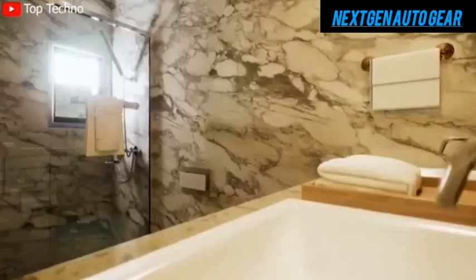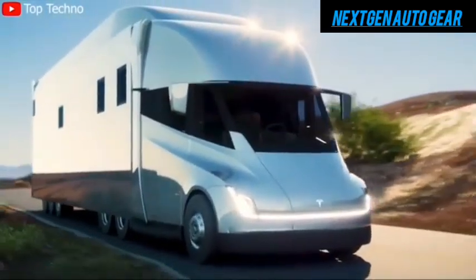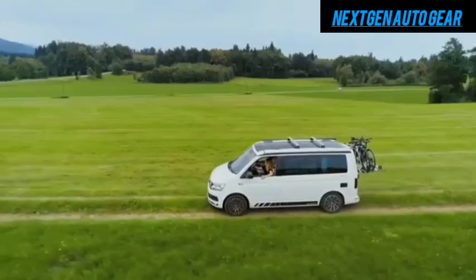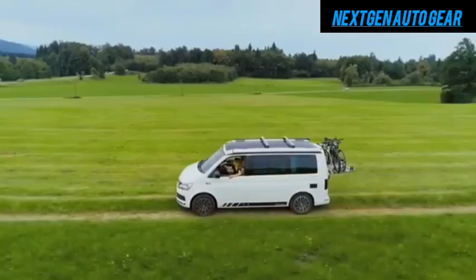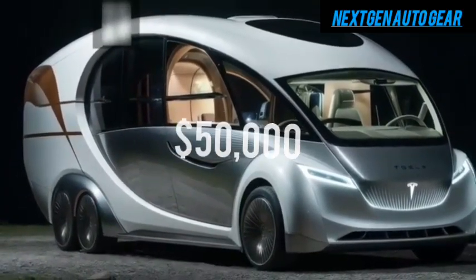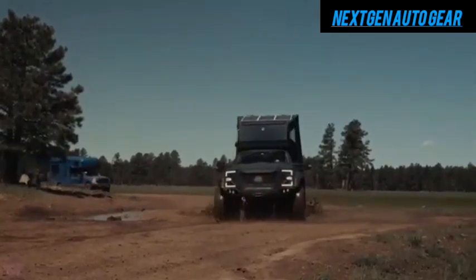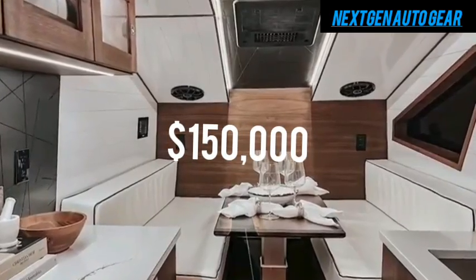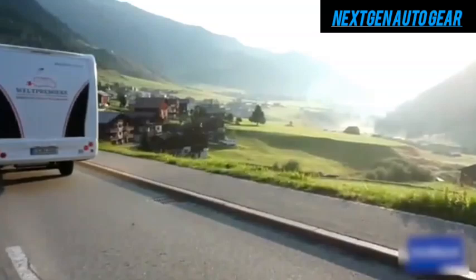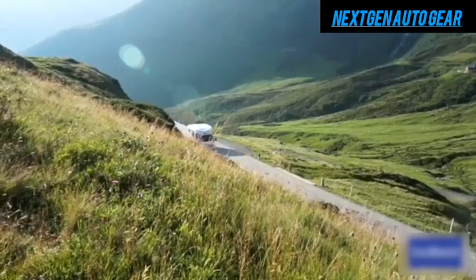Even with these luxury upgrades, the Tesla motorhome remains far more affordable than traditional RVs. The price difference is staggering — entry-level gas-powered RVs typically start at $50,000, while high-end models with luxury finishes can easily exceed $150,000. Tesla's base model at $19,999 is a fraction of the cost.